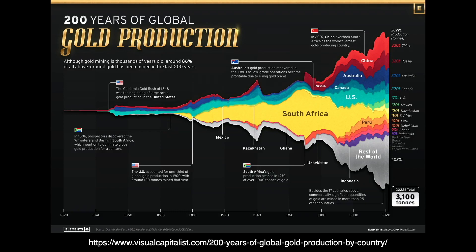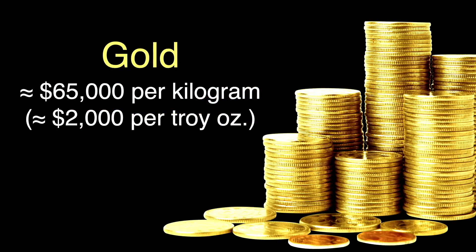Gold is pretty pricey stuff. 99.99% pure gold will currently, in April 2024, run you about $2,000 per troy ounce, or about $65,000 per kilogram. That's a historical high, as we'll see in the next slide.